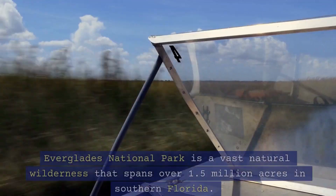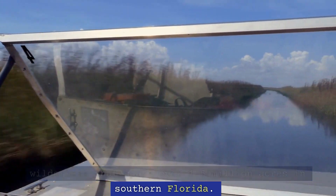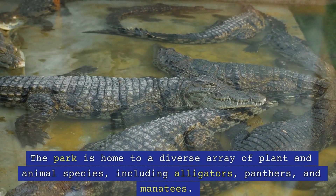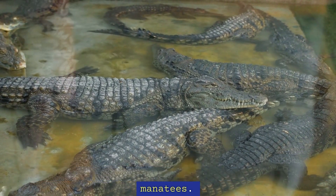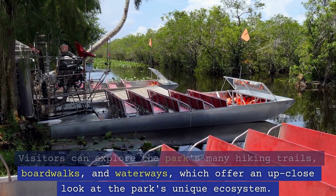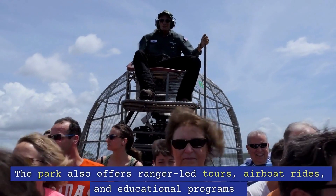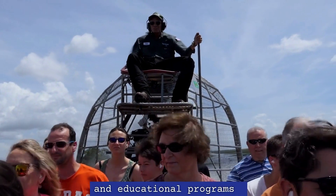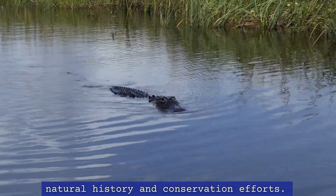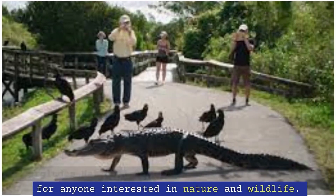6. Everglades National Park. Everglades National Park is a vast natural wilderness that spans over 1.5 million acres in southern Florida. The park is home to a diverse array of plant and animal species, including alligators, panthers, and manatees. Visitors can explore the park's many hiking trails, boardwalks, and waterways, which offer an up-close look at the park's unique ecosystem. The park also offers ranger-led tours, airboat rides, and educational programs that provide a deeper understanding of the area's natural history and conservation efforts. Everglades National Park is a must-visit destination for anyone interested in nature and wildlife.